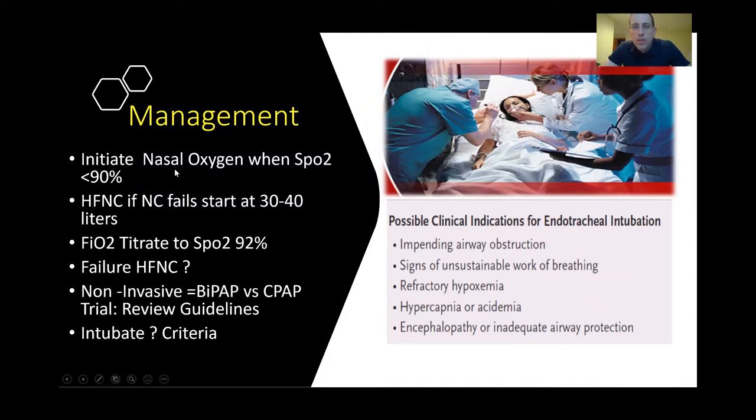When patients are symptomatic, we'll initiate nasal oxygen. When their SATs fall below 90%, we'll target about 92% on pulse ox with supplemental oxygen. If that fails, we'll begin high-flow nasal cannula, starting at maybe 30 or 40 liters of flow and progressing up to 60 liters, and in some machines maybe as high as 80, titrating the FiO2 to approximately 92%. We'll discuss failure criteria for HFNC, when to consider a trial of CPAP, why we're avoiding BiPAP and the national society guidelines recommending this, and intubation criteria.